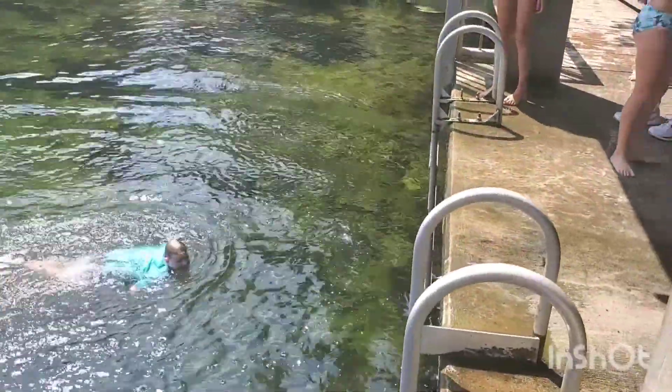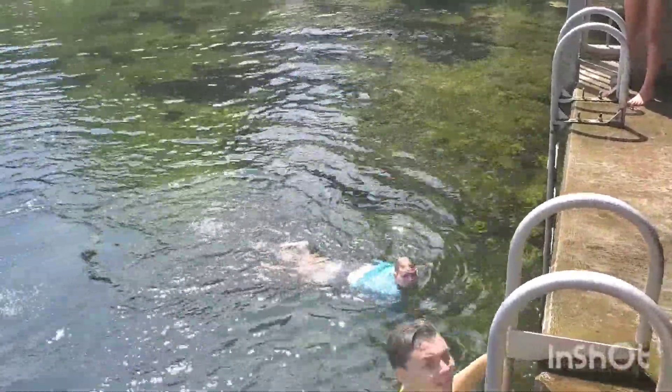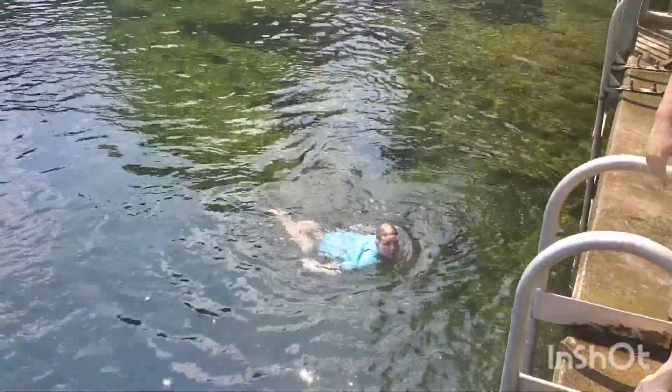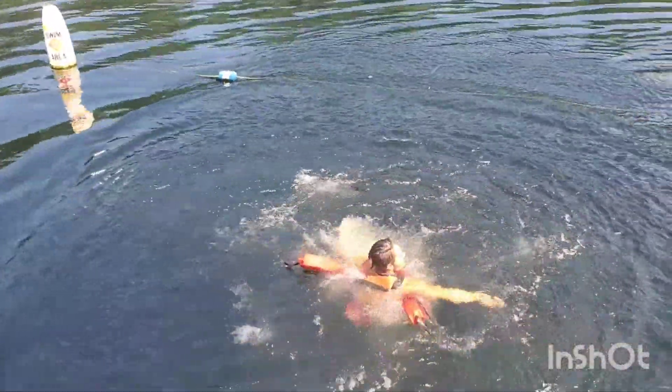I'd say it's about five feet from the top of this to the bottom of the water. Can you touch the bottom when you guys jump in? Just barely — so it's deep enough, you guys don't get hurt. The lifeguard just jumped in — looks like he rotated.